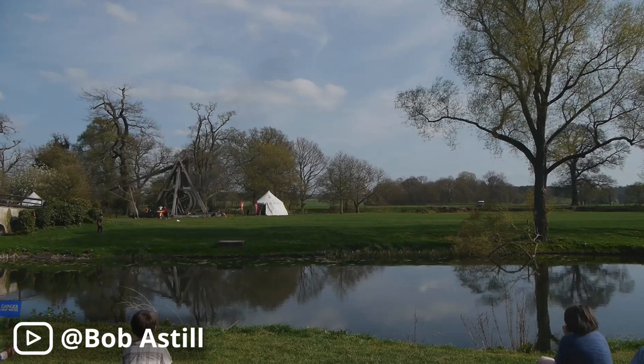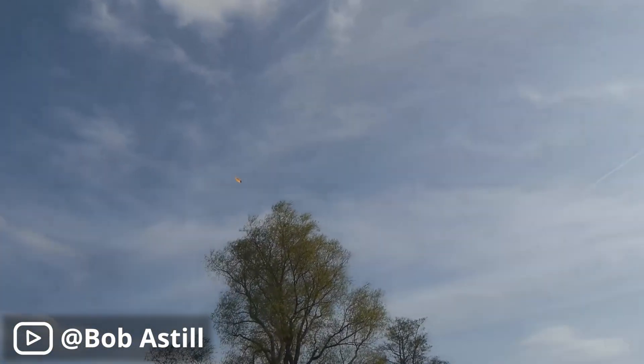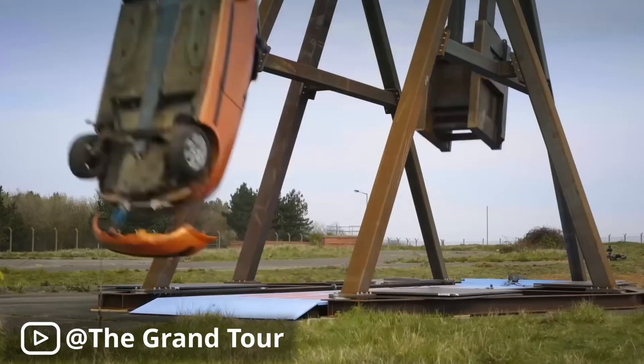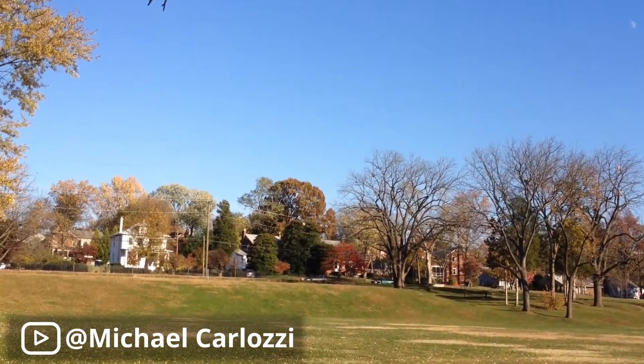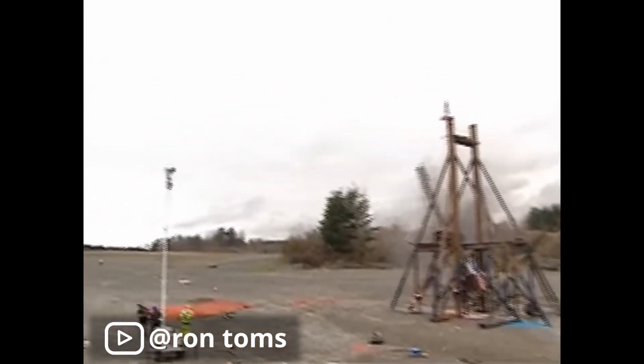Now that we know approximately the size of the thing we're building, we need to settle on a design, and there are tons of variations on the original trebuchet. The classic trebuchet has an arm that rotates about a fixed pivot point — a relatively simple design easy enough to build with tools available in the Middle Ages — but in more recent history people have come up with some pretty remarkable designs. Some designs allow the pivot to move, like the floating arm trebuchet. These are more complex, but their fancy motion helps transfer the potential energy from the counterweight into the projectile more smoothly and efficiently.